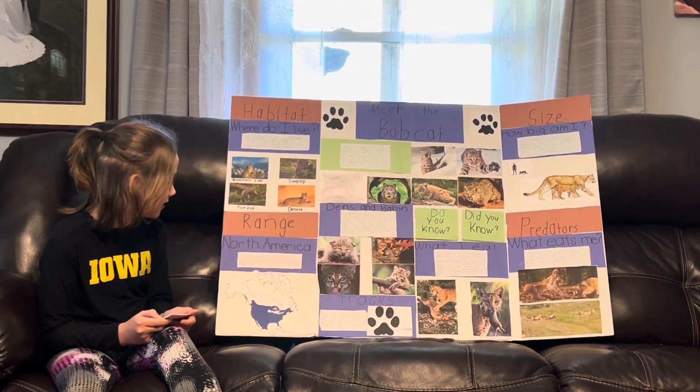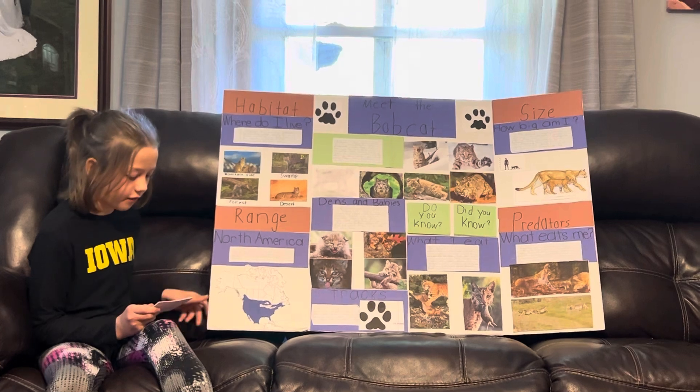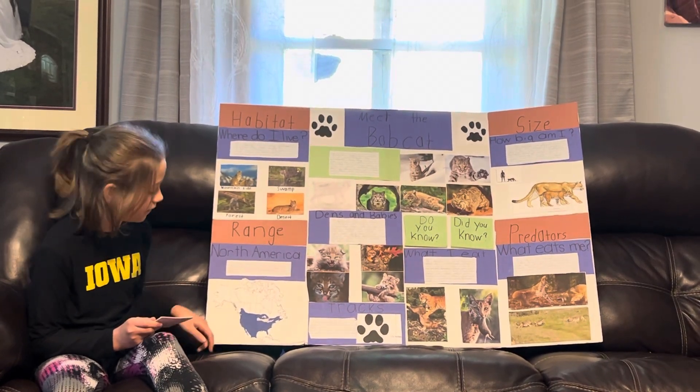They live in dens between southern Canada and Mexico. I have cut out a range map of where the bobcats live down here. They live in the blitz.